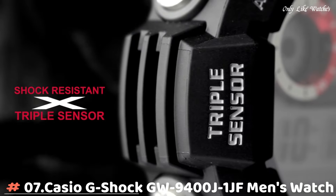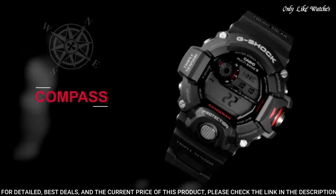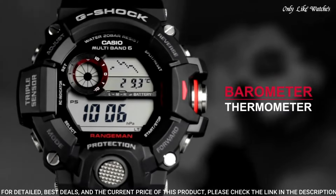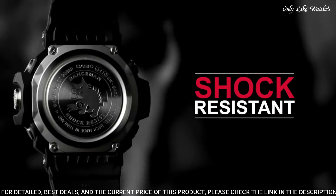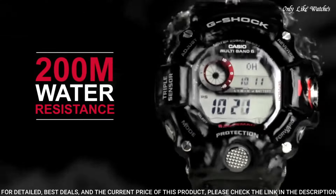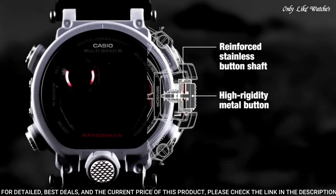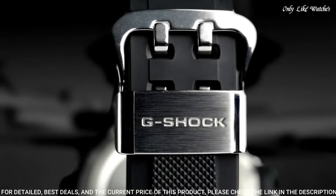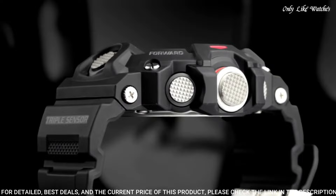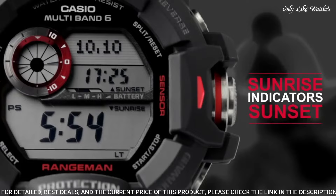Number 7: Casio G-Shock GW9400J1JF men's watch. It has Japanese solar quartz movement and 3,410 caliber. Polymer case of round shape. Case dimensions are 53.5mm in diameter and 18.2mm in thickness. The dial of this Casio watch is matte black. Display type: digital. This timepiece has mineral glass. Polymer carbon fiber band, band color black.